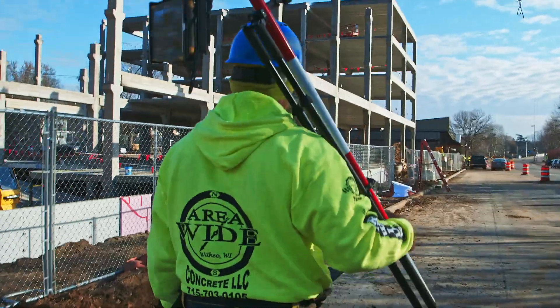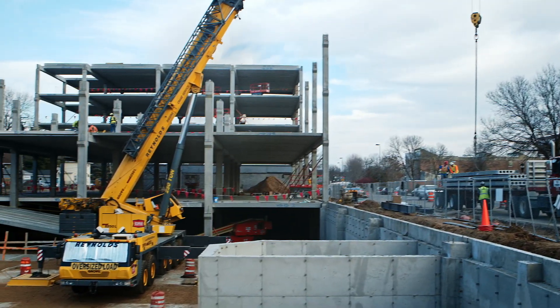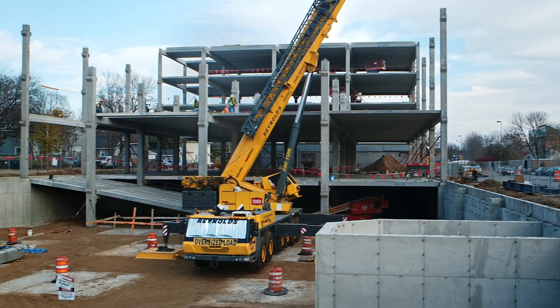First I want to know what they're trying to build. Are you a MEP contractor or a GC? That's going to help me know what design platform you're working in. PointLayout works in both of those.